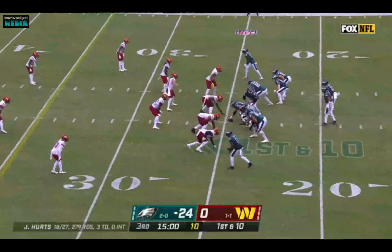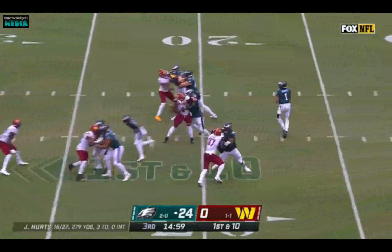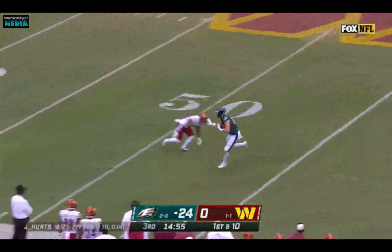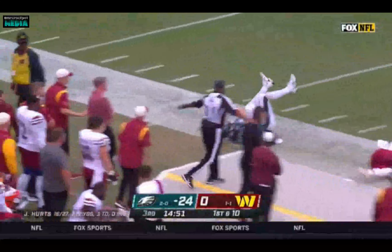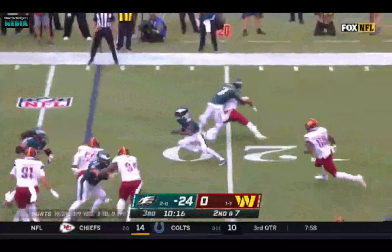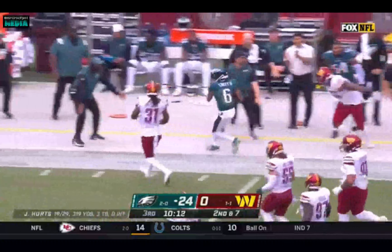Three different receivers caught the touchdown passes — four of them from Jalen Hurts. And Hurts is going to go right back to work, over the top, and there is Grant Calcaterra in his NFL debut. Screen for Smith, who just keeps on adding, and that was a really nice block.